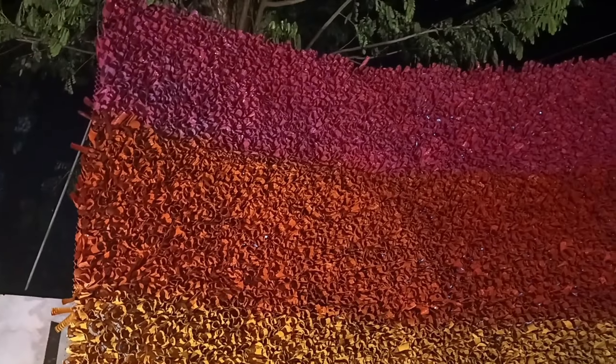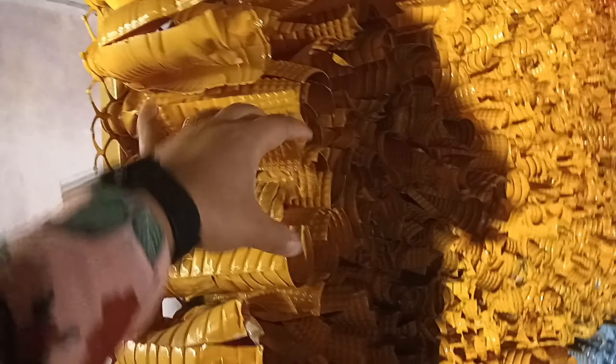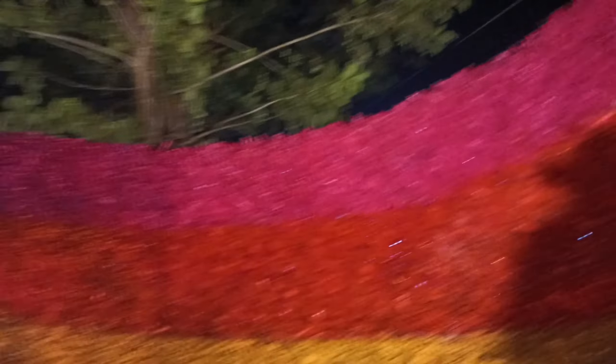Can you guess what this beautiful colorful wall is made of? It is made from plastic bottles. See the way it is used here — plastic bottles have been cut, painted, and arranged like the structure of a wall. The artist is very talented. The wall looks so colorful, beautiful, and vibrant.